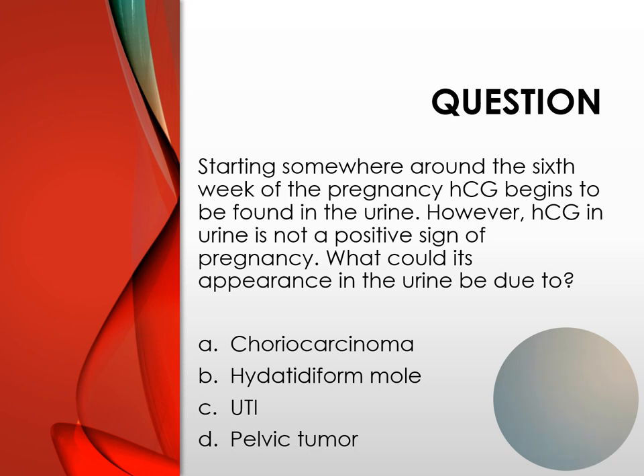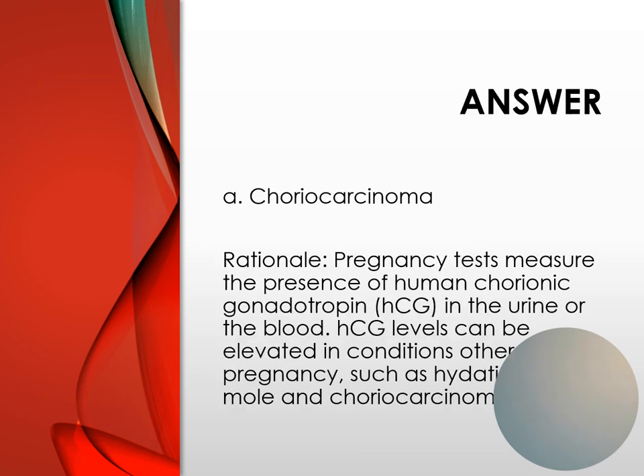Question: Starting somewhere around the sixth week of pregnancy, HCG begins to be found in the urine. However, HCG in the urine is not a positive sign of pregnancy. What could its appearance in the urine be due to? The answer is choriocarcinoma.